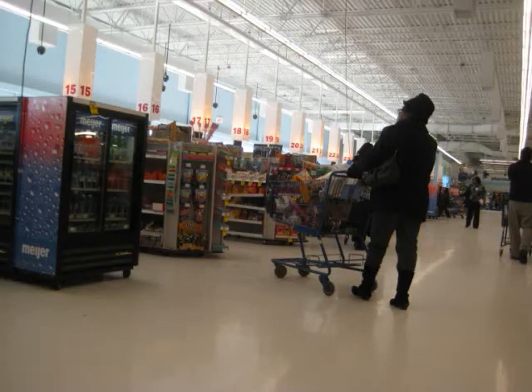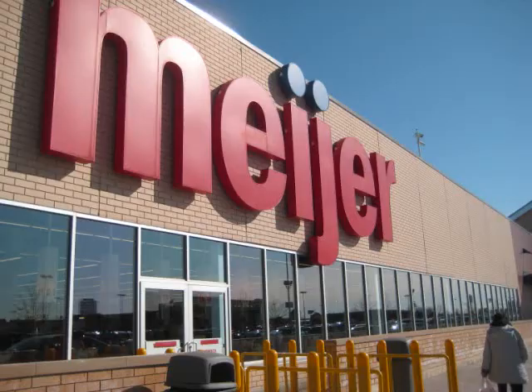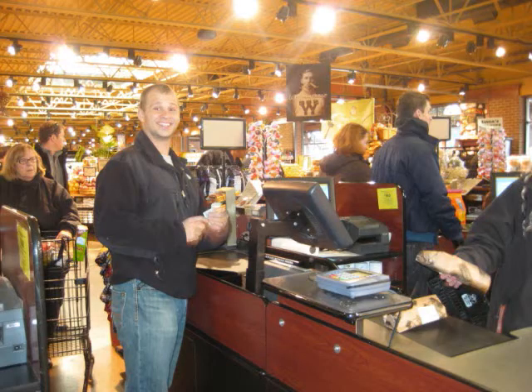Cashier's counters at Meyer match the crowd of the massive store with up to 30 registers and four self-serve scan counters. When finished at Meyer, the shopper is thanked by the wall and makes their way out to remember where they parked in the monster parking lot and out onto Telegraph Road. There were far fewer cashier's counters at Westbourne and no self-scan available. When finished, shoppers exit to the small parking lot that leads to Woodward Avenue.